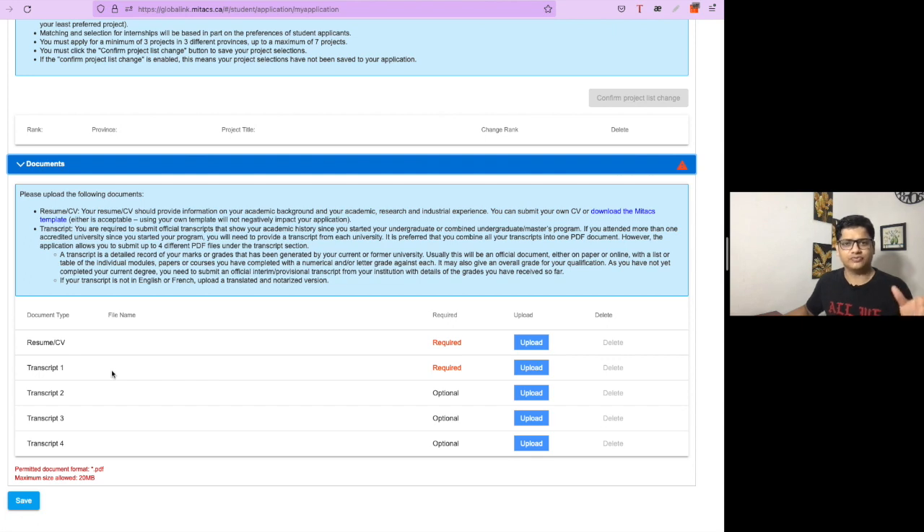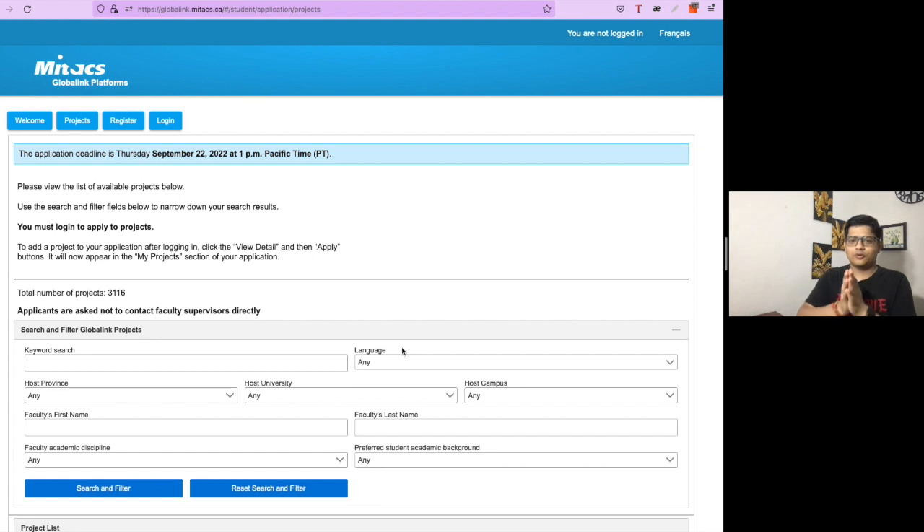In the acknowledgement section, the main part is the selection of projects. You also upload the transcript we already discussed, as well as your resume and CV, which must be created using the MITEX template they provide. Now let's look into the project section, which is the main section of the application.